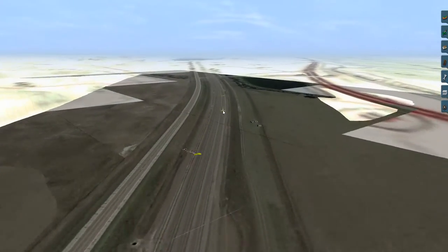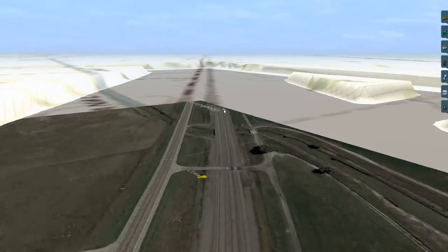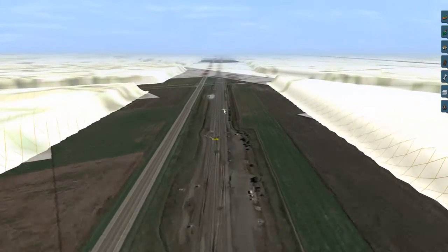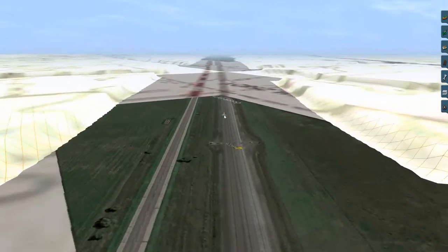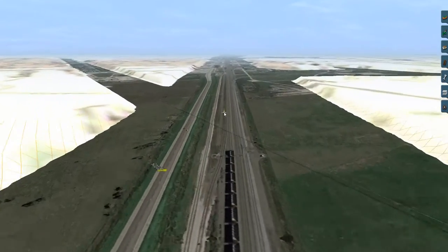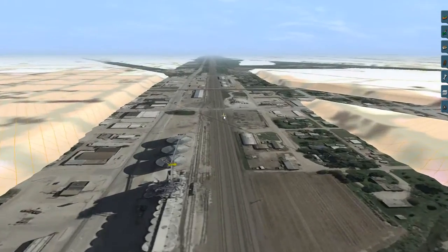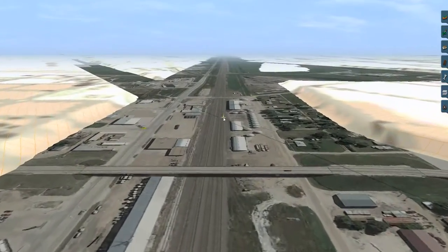We will continue on as we head east. I believe the famous Buttermilk Curves are somewhere around here but I've yet to see the track bed for them, the road bed for them, so I have to do a little more research for that. This is UP's triple track main — one of the busiest pieces of railroad in the world as far as tonnage goes. It takes between 100 and 150 trains a day on the triple track.